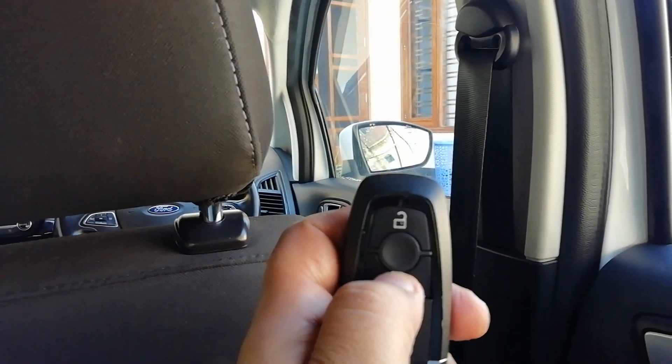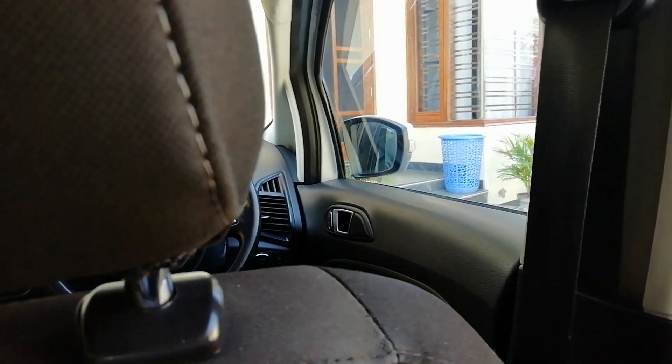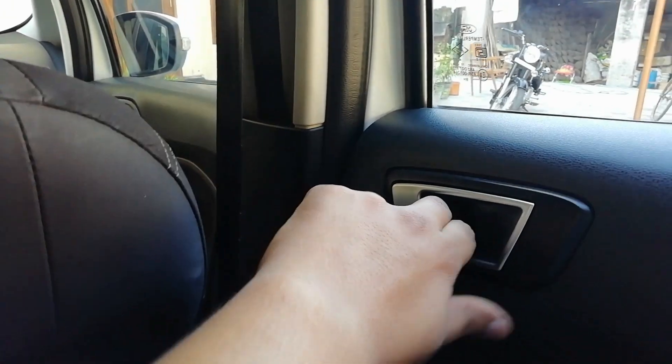Now the door opens. I don't mind closing your door. We can see that the door is locked. If I need the door, it's unlocked without the door.